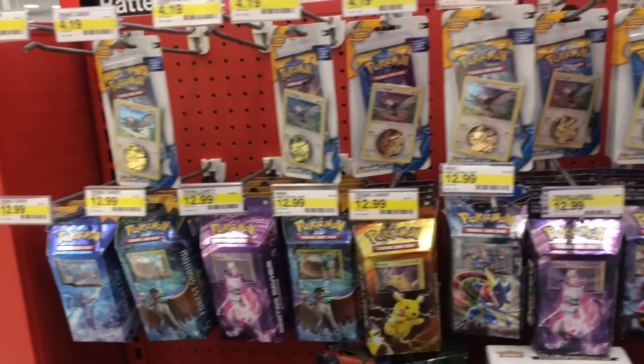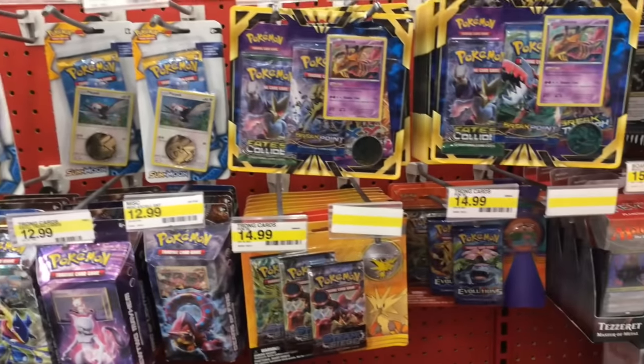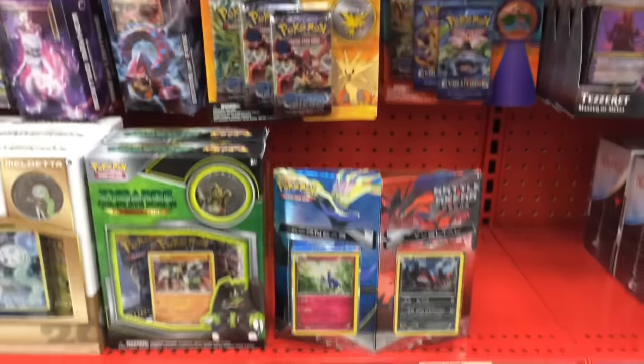What's up YouTube? Laughing Pikachu here. Welcome back to another Pokehunt. This is also part of the 100,000 subscriber special and I wanted to make this an epic Pokehunt.